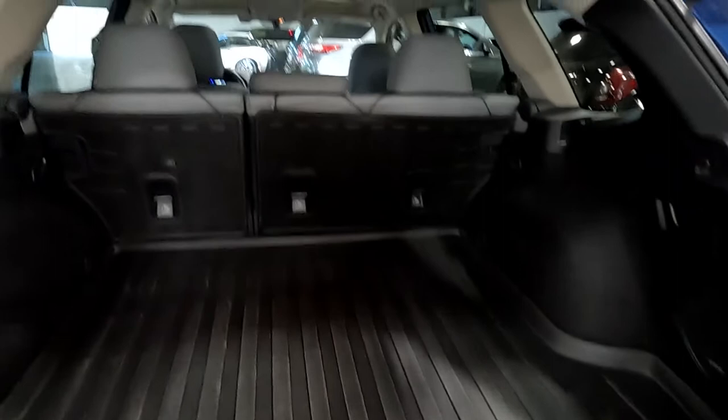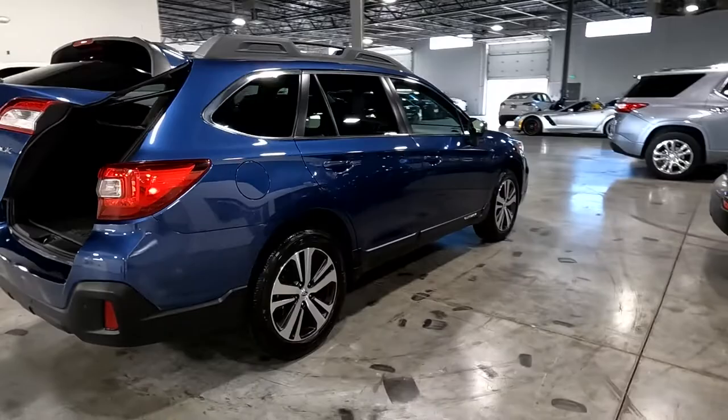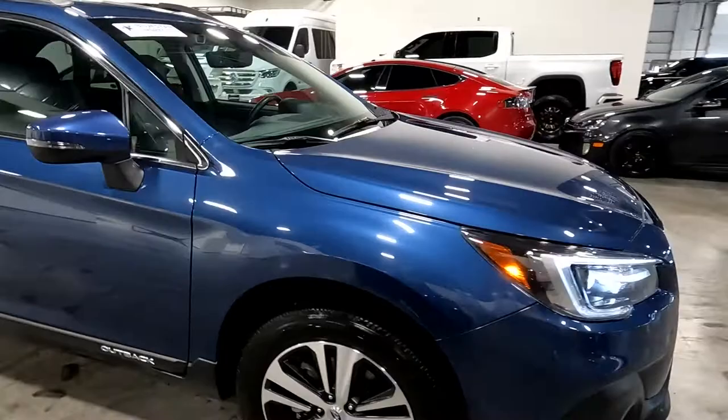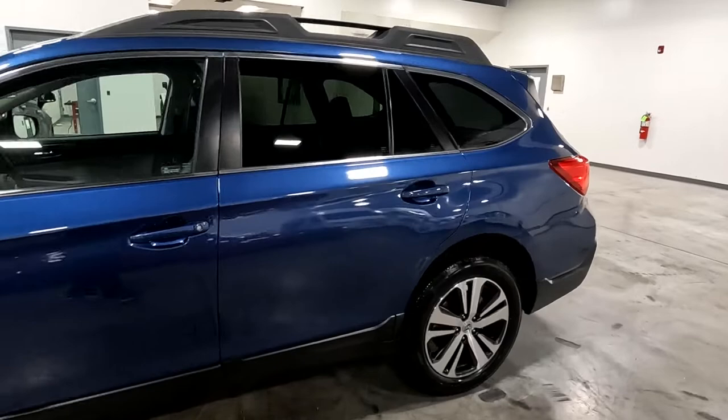It does have a cargo liner there, and as those seats fold down you get a lot of space in here. It is a gray leather interior. All right, so let's go ahead and take a tour of the interior.